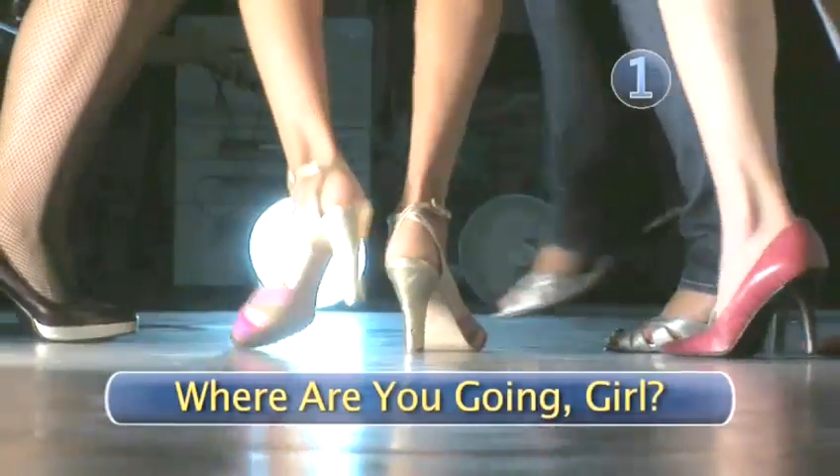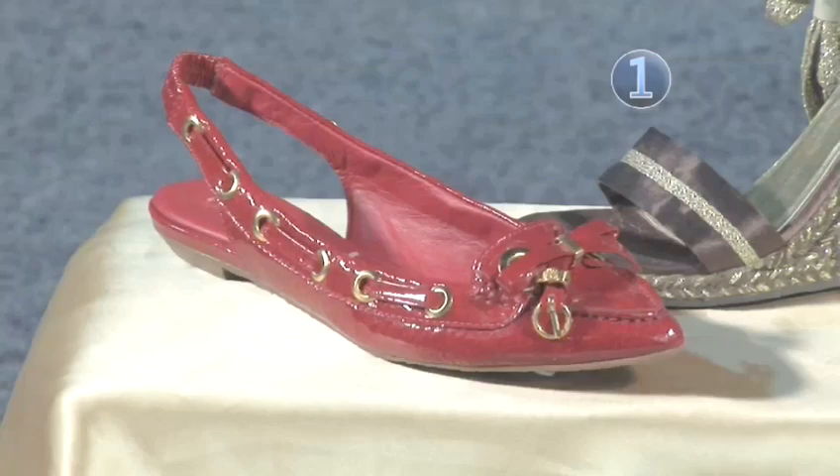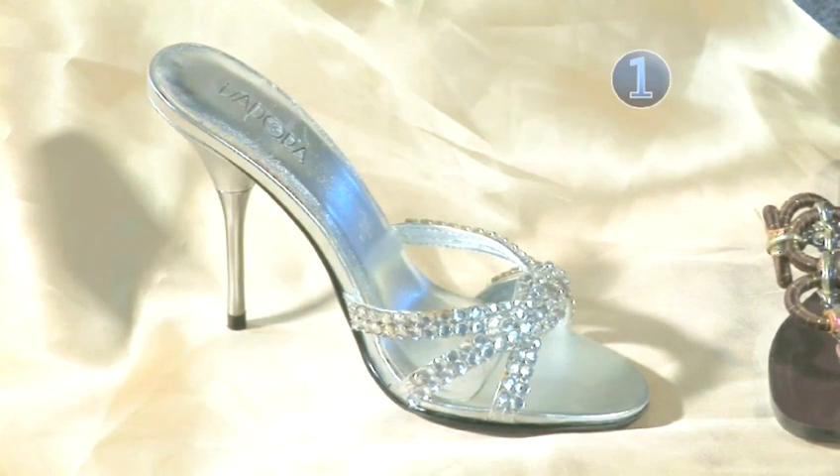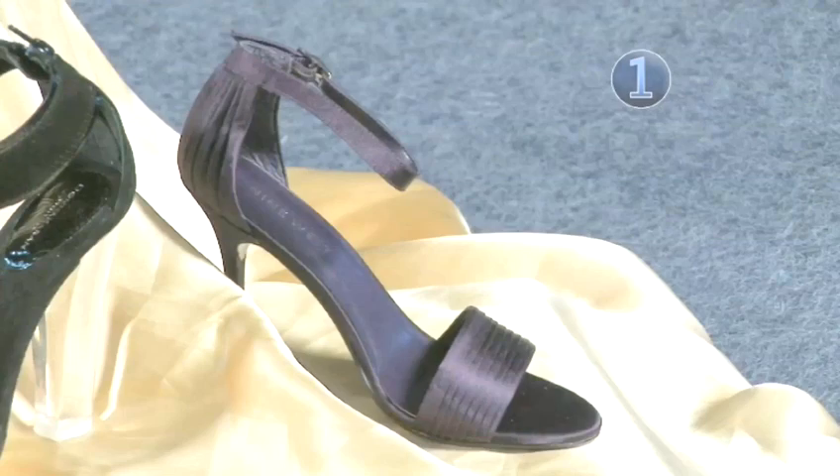Step 1: Where are you going, girl? For casual daytime events, flats or fancy flip-flops will work. To dress up your short skirts, try a mule, wedge, or strappy sandal.